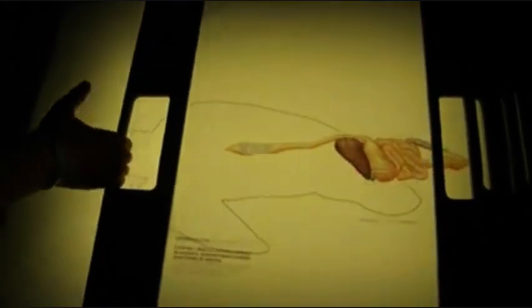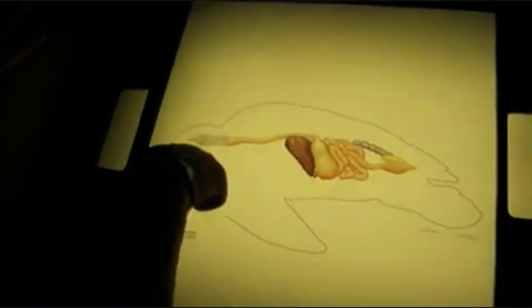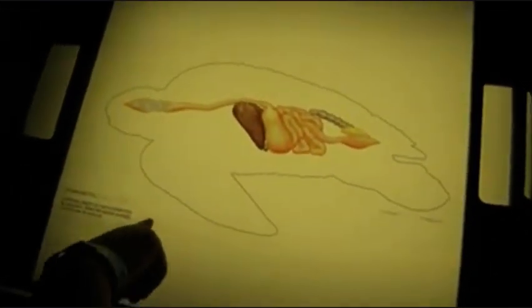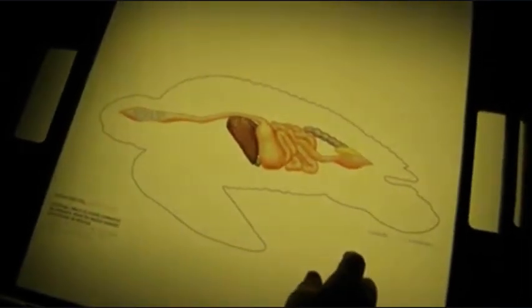This is the digestive system. Its very long esophagus and thorny barbs in its throat allow it to eat huge quantities of jellyfish.